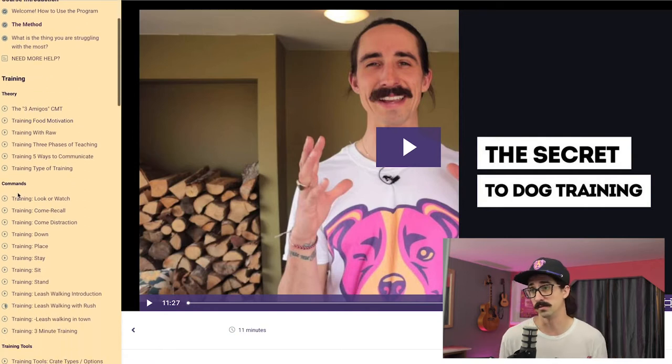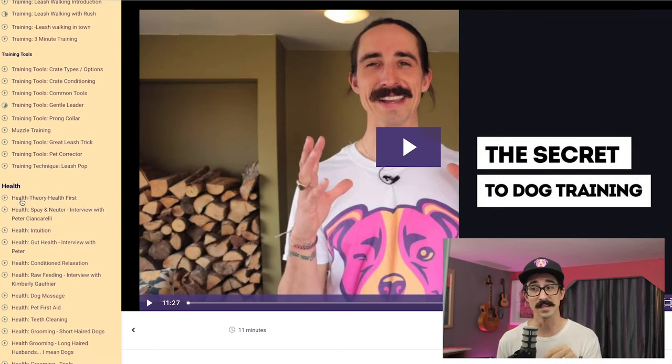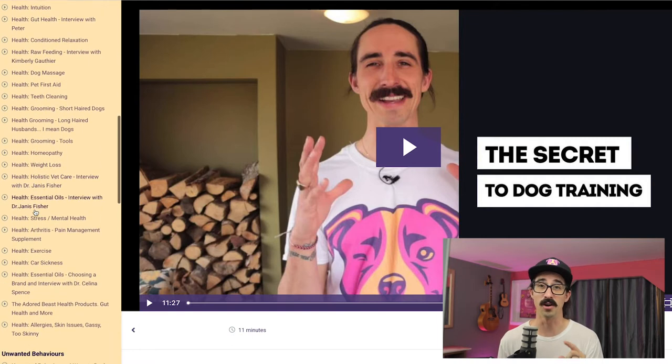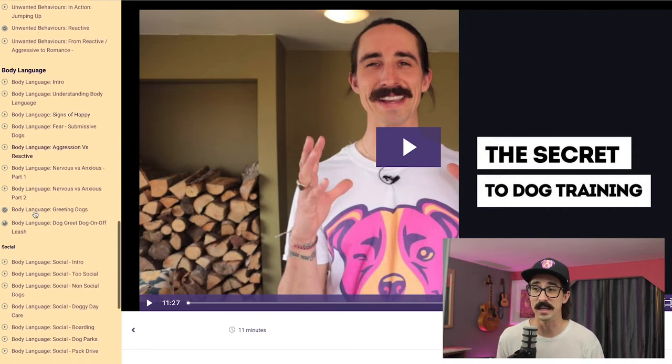There's the course outline, which is the page you're on right now, a whole huge section on health, unwanted behaviors. And I'll be honest — there's more videos in this course right now than there are listed in the course description. I just keep putting stuff in there. There's just gems that I want to share with you. Really important stuff.